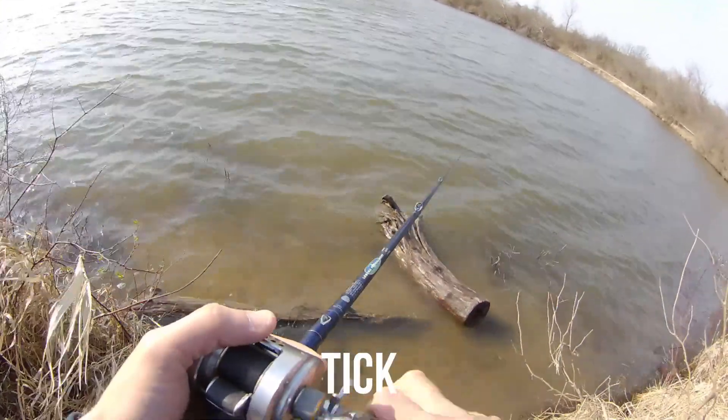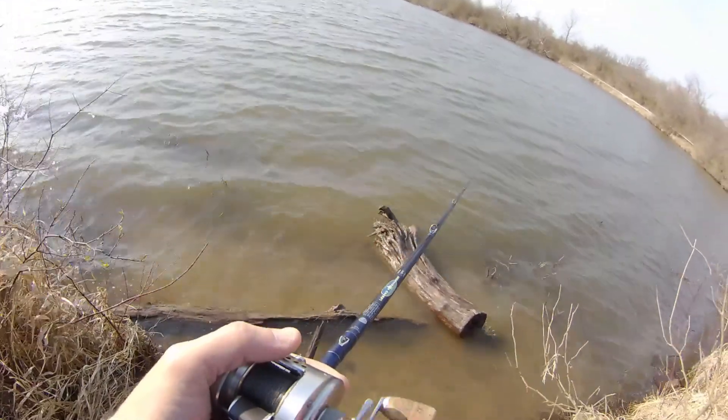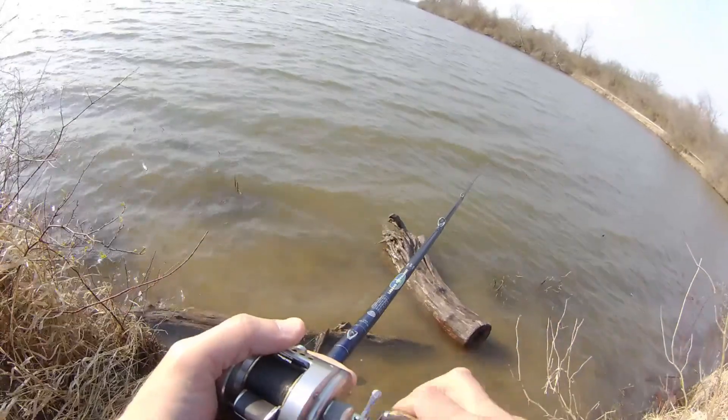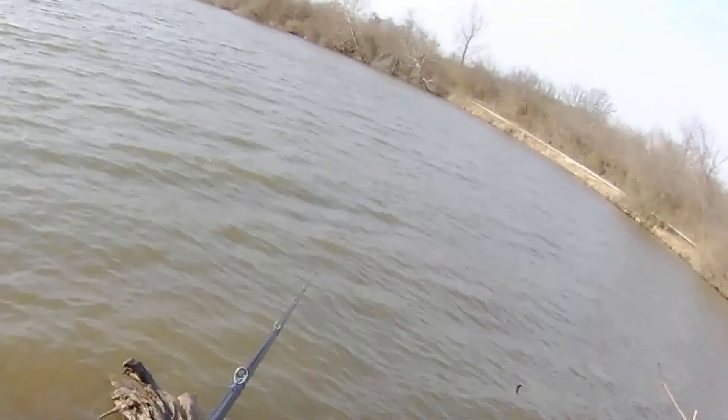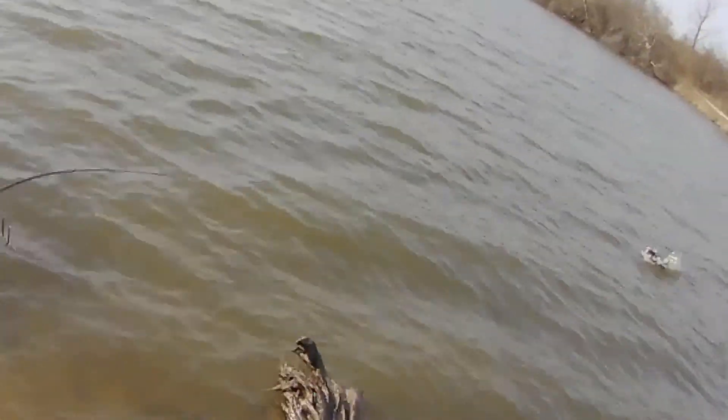I'm going to zoom in and try to slow it down because my reaction time from getting that bite to setting the hook is less than a second. I react instantly because that bait is already all the way in their mouth when you get that tick-boink. They created the vacuum, the line jumps, the tip goes boink, and the bait's already in their mouth. You don't want them to swallow it or spit it — just hit them instantly.